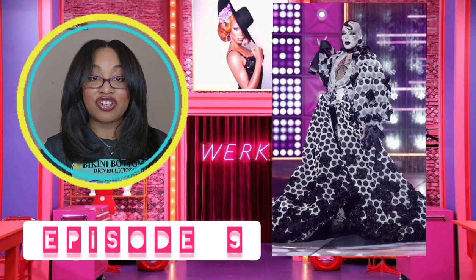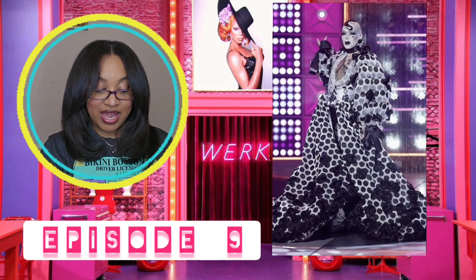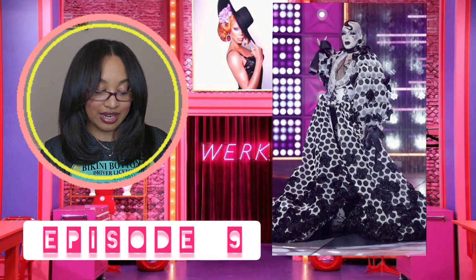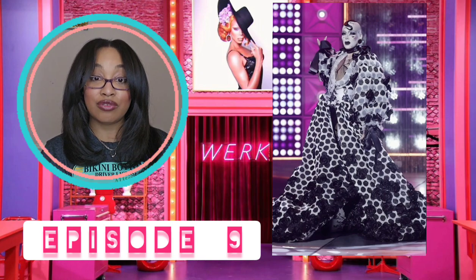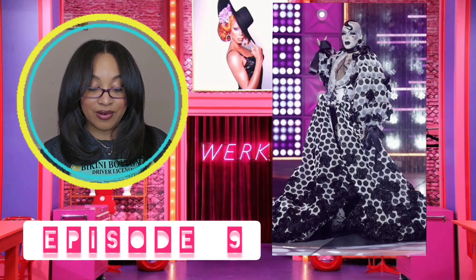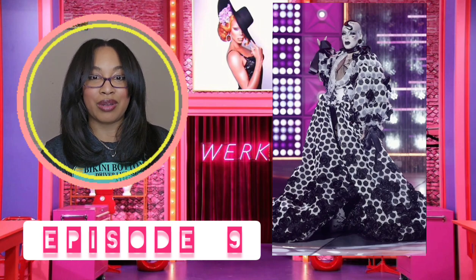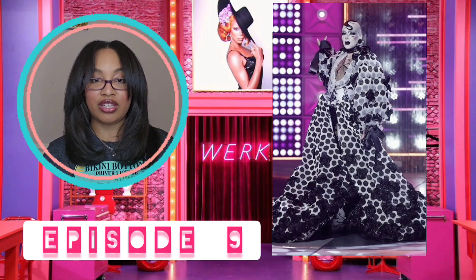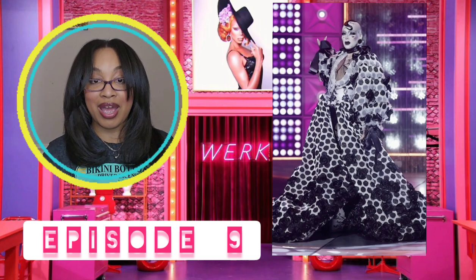Then we have Q. The judges flipped out over this look. I like the makeup — it's fine — but I didn't live for this the way that everybody else did. I think it's really creative, but it looks like polka dots, though those are actually roses. It's very club kid, it's different. I don't know that I'm getting gothic from this — it's black and white, but still. The construction is really great, and the lining on the inside was cute, but I just didn't lose my mind like the judges did.